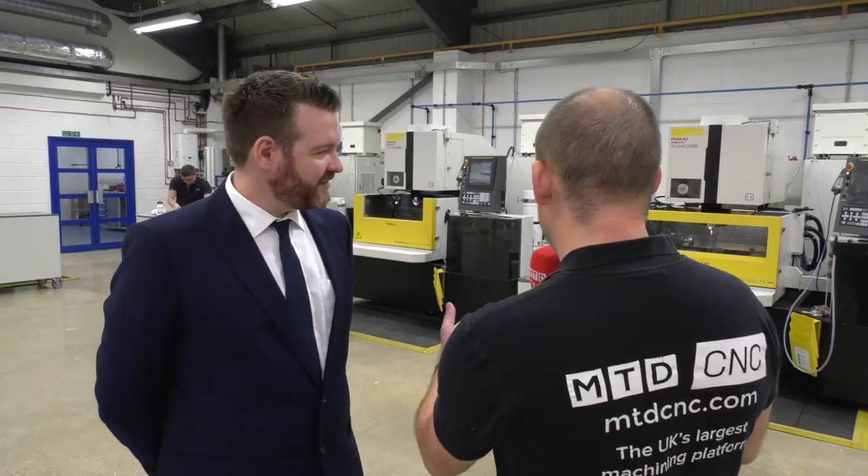Peter, we're standing here in your fabulous new facility. How long have you been in here? We got the keys in June and spent the last five months renovating. We're about 90-95% done with a few things to finish off. It looks much like a machine tool showroom — almost a little bit like Fanuc. Was that your intention? We've always had a nice-looking shop.